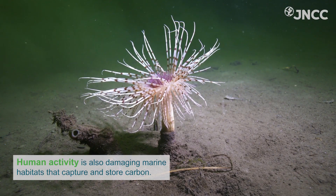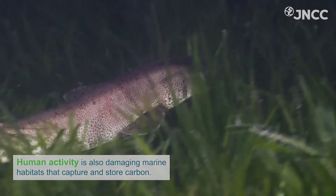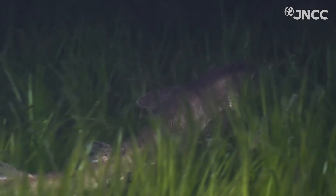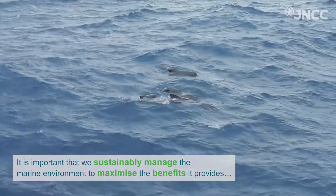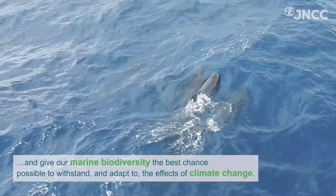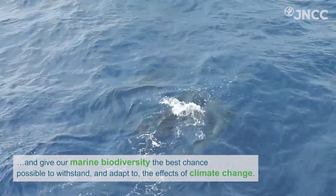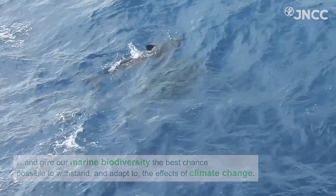Human activity is also damaging marine habitats that capture and store carbon. It is important that we sustainably manage the marine environment to maximise the benefits it provides and give our marine biodiversity the best chance possible to withstand and adapt to the effects of climate change.